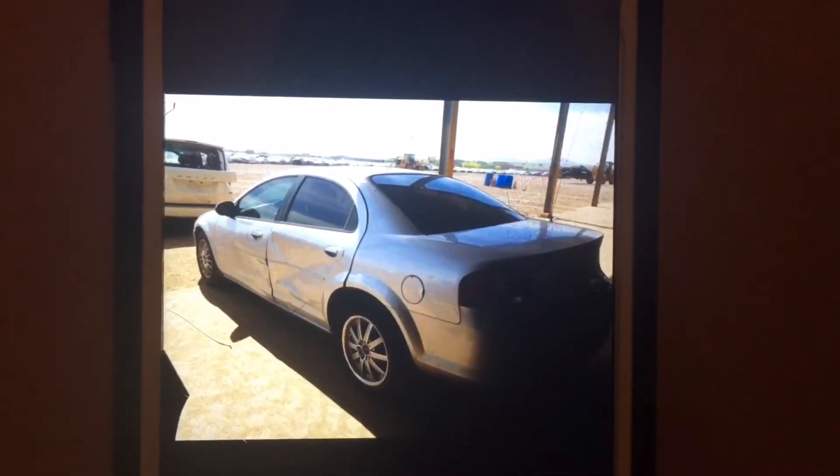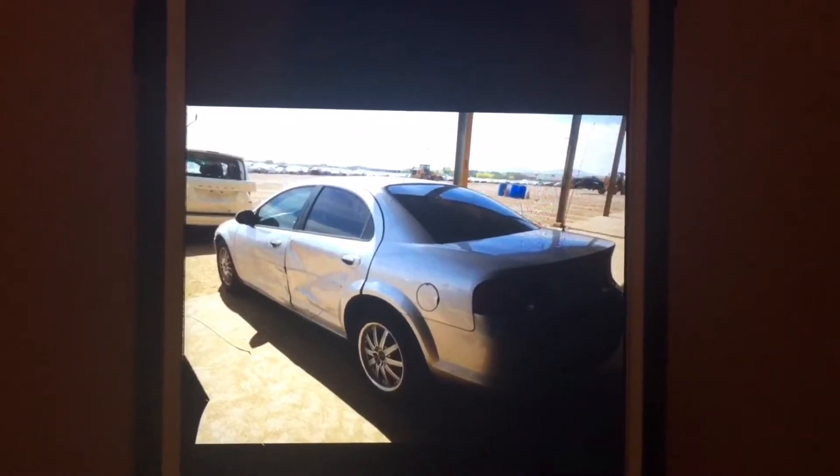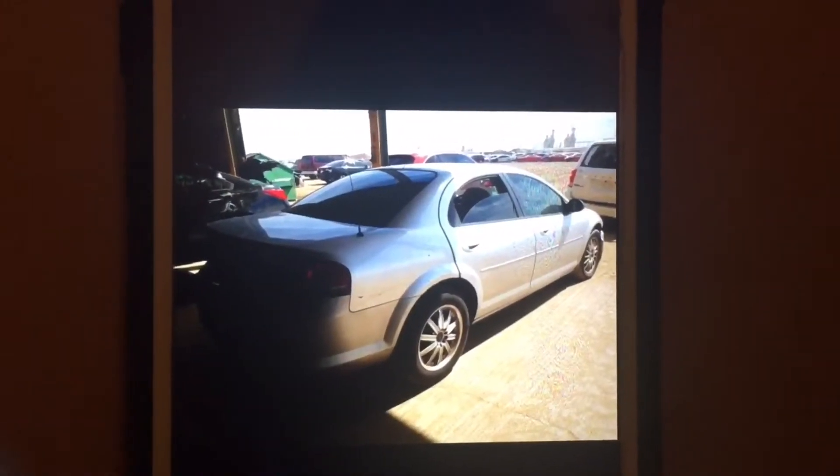The back door will probably be the only door that gets changed, unless that front door has more damage than I can see right now. But from what it looks like, there's no frame damage. So we're just going to roll with it — just change that back door. I already found it at the local junkyard for $150, which isn't too bad. I'm going to try to pull it apart and see if I can find it cheaper. This side is pretty clean.